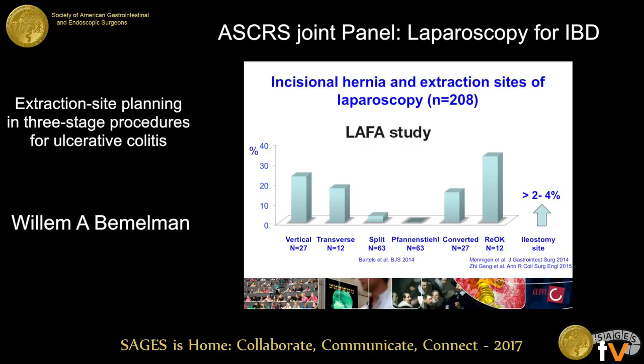Looking at complications of the extraction site, ventral hernia is of course an important factor. All up-and-down vertical incisions are associated with a 15 to 20 percent ventral hernia rate. Also, a mini-laparotomy done in an up-and-down fashion is associated with a relatively high ventral hernia rate. Transverse incisions, Pfannenstiel incisions, and stoma sites do much better, accounting for a hernia rate of below 5 percent.